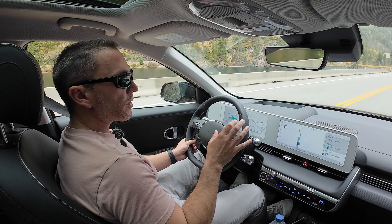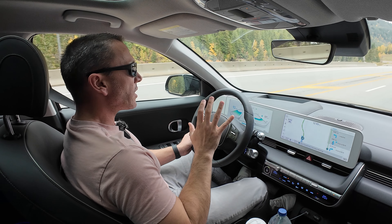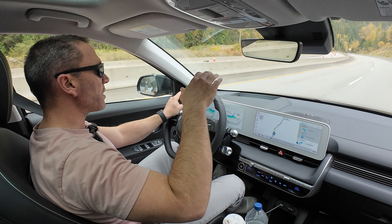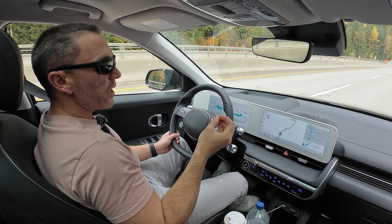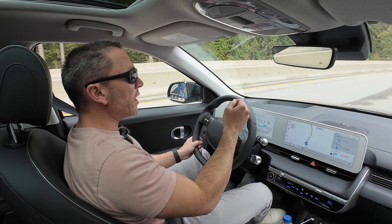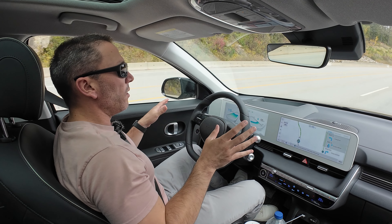I just discovered something very annoying for an electric car: when using adaptive cruise control, the car doesn't always use regenerative braking when it needs to slow down. Sometimes when the car ahead slows or there's a descent, instead of using regeneration it uses the physical brakes. That's really bad for efficiency - why would an electric car do that? I understand using physical brakes when you need extra braking force, but you should still use regeneration simultaneously.